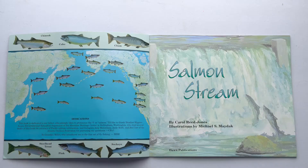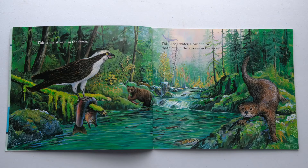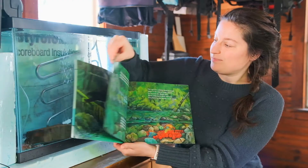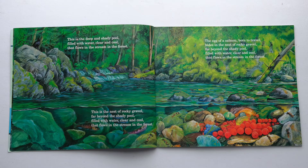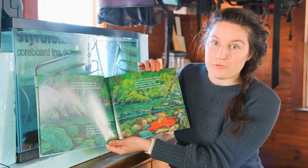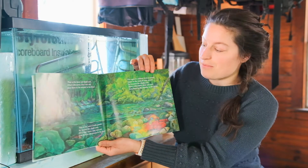Salmon Stream. This is the stream in the forest. This is the water, clear and cool, that flows in the stream in the forest. This is the deep and shady pool, filled with water, clear and cool, that flows in the stream in the forest. This is the nest of rocky gravel, far beyond the shady pool, filled with water, clear and cool, that flows in the stream in the forest. The egg of a salmon, born to travel, hides in the nest of rocky gravel, far beyond the shady pool, filled with water, clear and cool, that flows in the stream in the forest.